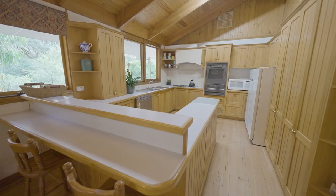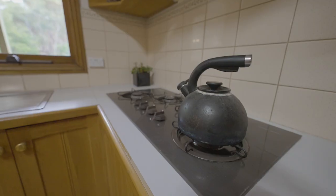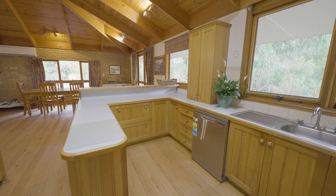The kitchen is fully equipped with gas cooktop, separate wall oven, dishwasher and ample storage.